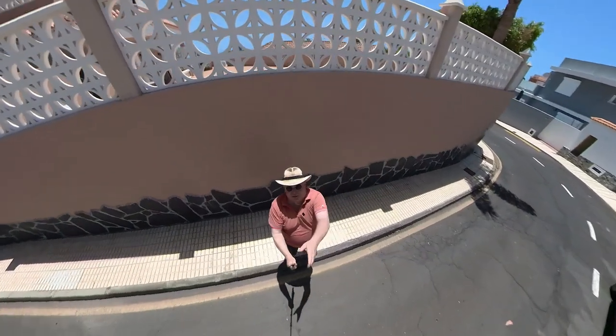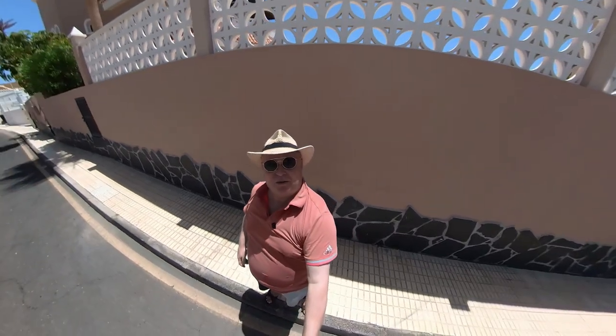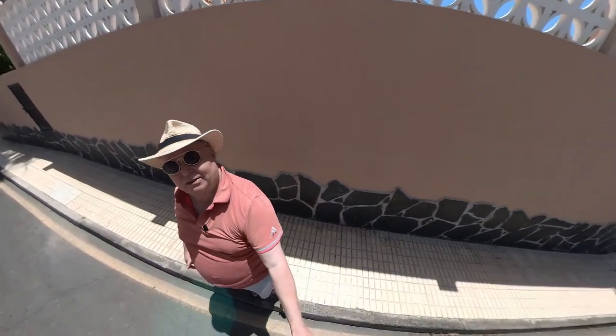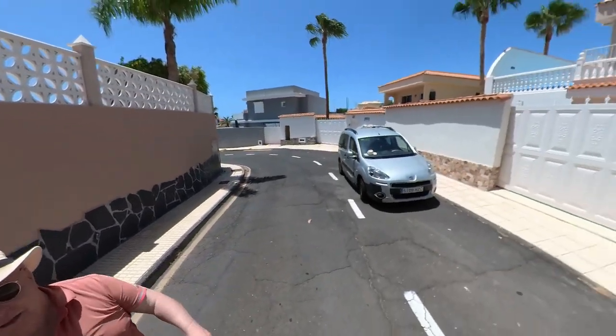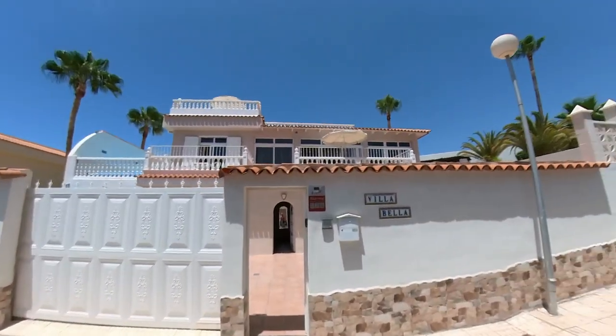Whoa, ladles and jellyspoons, here we are with another villa in Kaosavaki. Let's have a look — Villa Bella, Villa Bella.